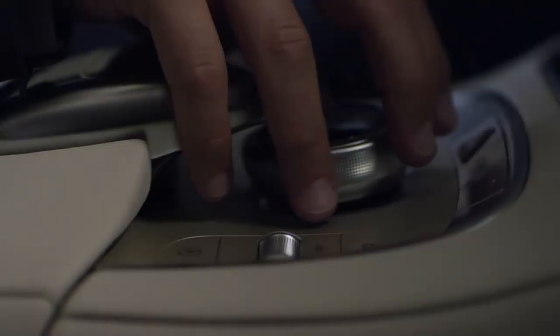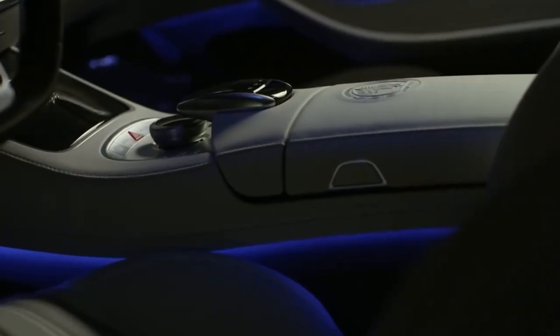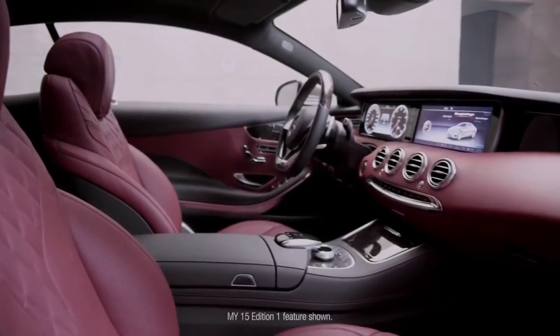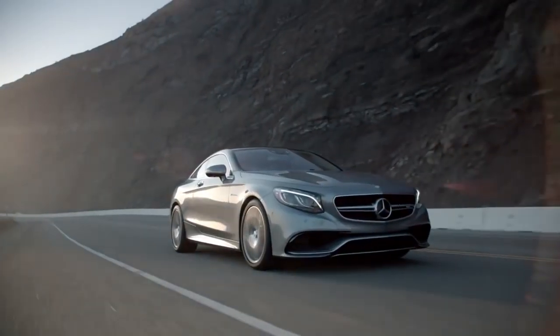The S-Class Coupe features Mercedes Magic Body Control, essentially a system that scans the road ahead and adjusts the suspension in case of potholes or bends. It also gains curve tilting functionality, allowing the huge Coupe to lean into corners like a bike.